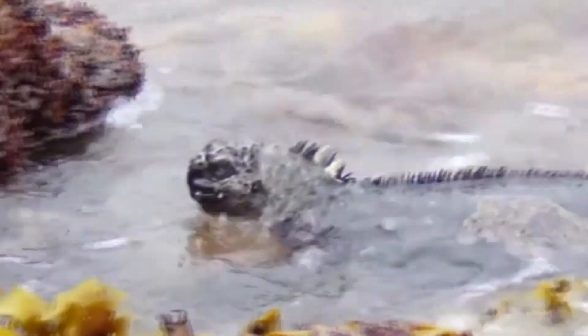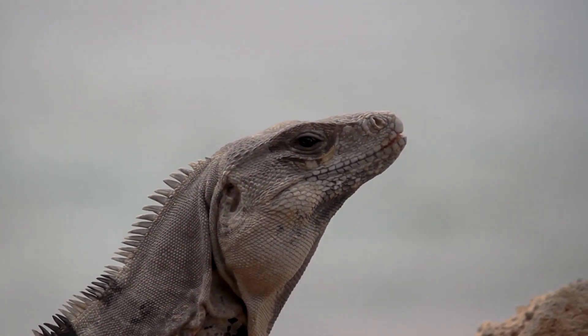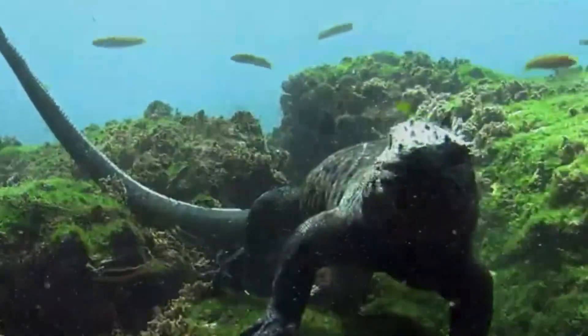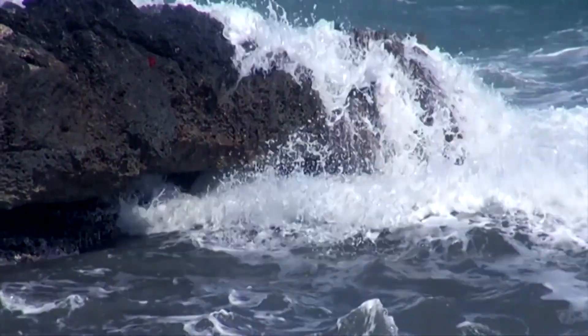Marine iguanas also have a flat nose, which makes gathering food from hard surfaces easier. They don't need a pointed snout for holding onto wriggling prey. These lizards also have long claws for holding tight to rocks and other hard surfaces while they eat.